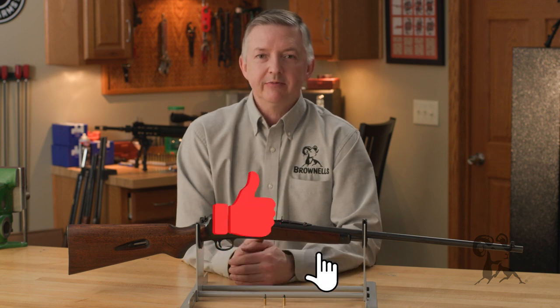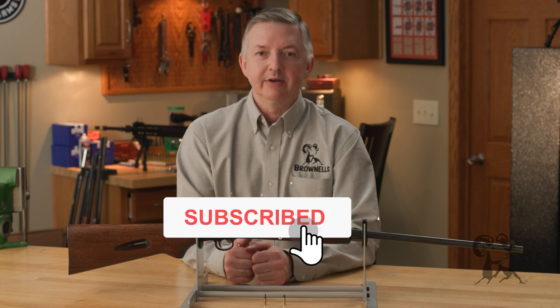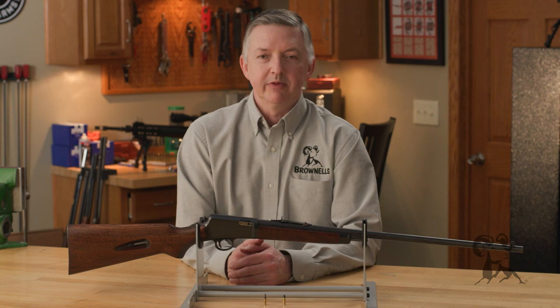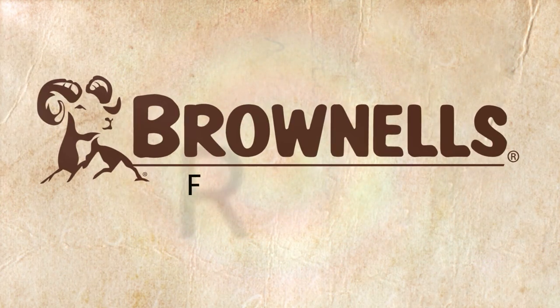Be sure and drop us a line, and while you're at it smash that like and subscribe button. Thanks for watching and be sure to tune in again when we bring another gun from the vault.